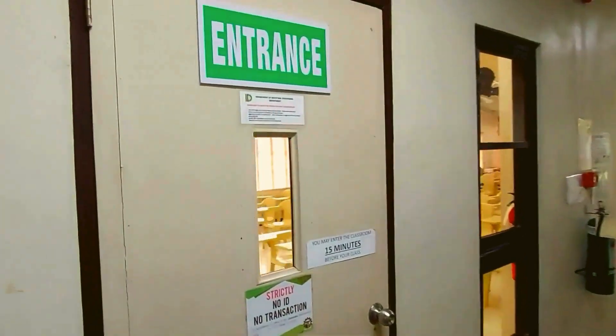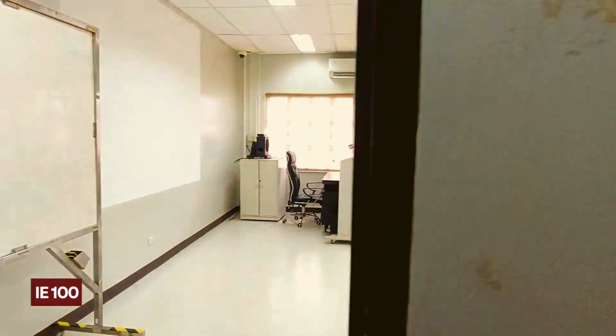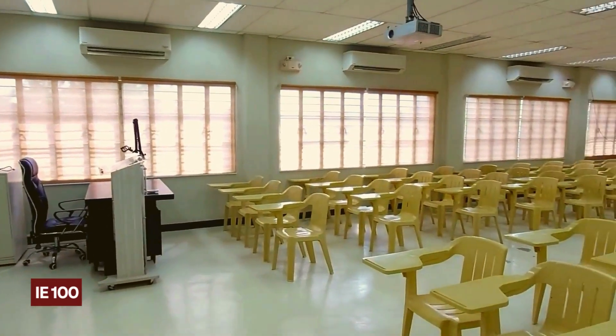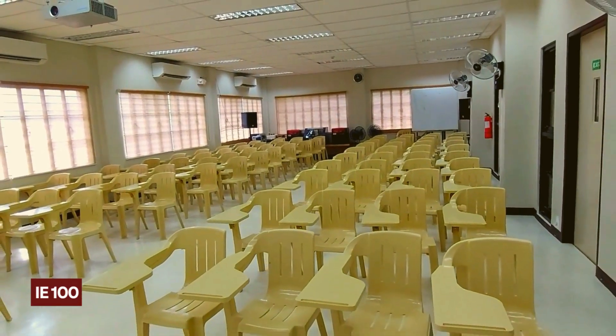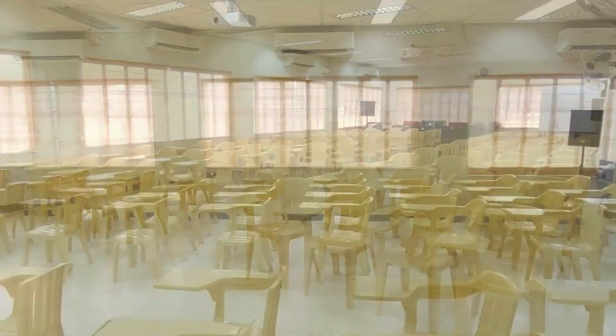And finally we have IE 100, which is the lecture hall within the department. It can house up to 90 people at maximum capacity and is used for large lecture classes as well as production systems and methods engineering laboratory classes, where laboratory activity setups take a lot of space.